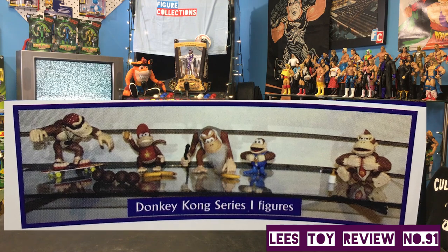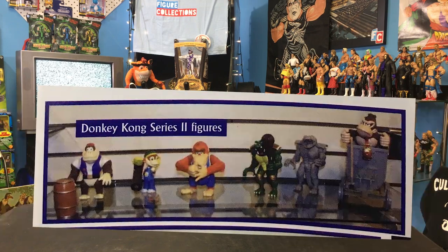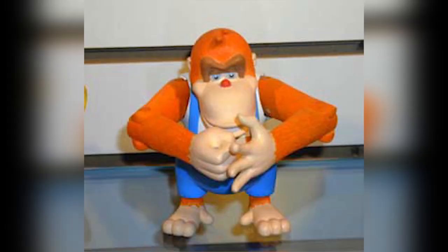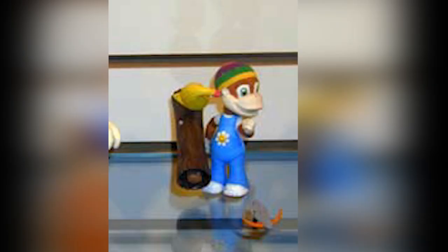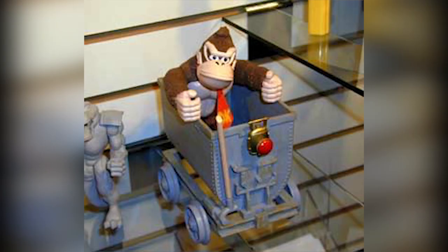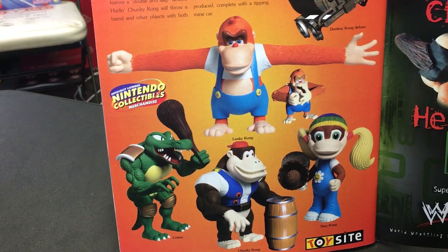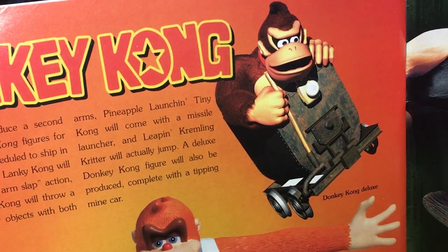At Toy Fair 2000, they showed figures from Series 1, which had already been in stores. More interestingly, they showed prototypes of Series 2. These figures included Slammin' Lanky Kong, Hurlin' Chunky Kong, Pineapple Launchin' Tiny Kong, and Leapin' Kremlin Critter with Jumping Action. The Deluxe figure planned for this assortment was Donkey Kong with a Tippin' Mine Cart. These figures were scheduled for release before Christmas 2000, but unfortunately the line was canceled.